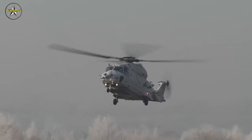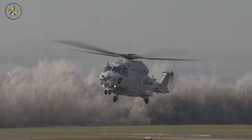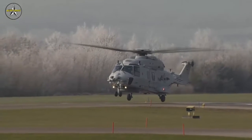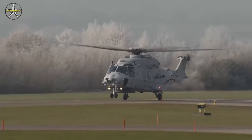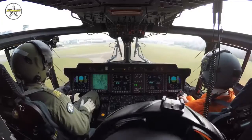Even in poor weather conditions, the German Navy has also recently opted for the naval version of the NH-90 to succeed its 22 Sea Lynx MK-88A onboard helicopters that have been in service since 1981.